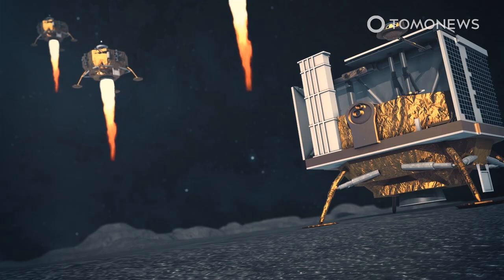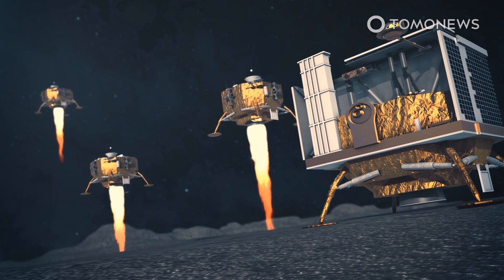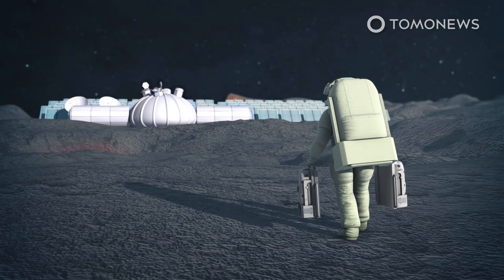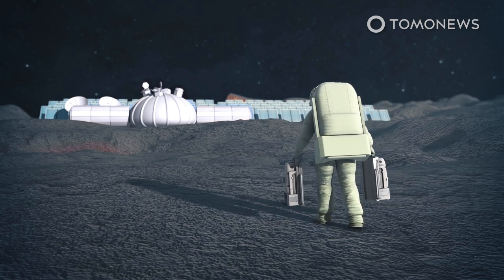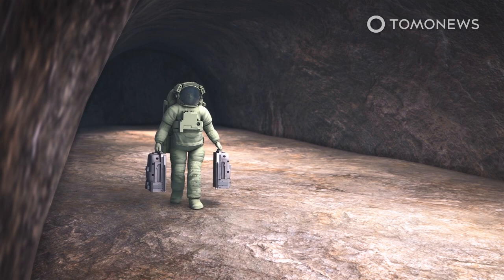The gene bank would preserve Earth's genetic diversity in the event of a global catastrophe, such as one that might be caused by climate change, a supervolcano, or an asteroid impact. The fear is that such a catastrophe could destroy existing gene banks on Earth.